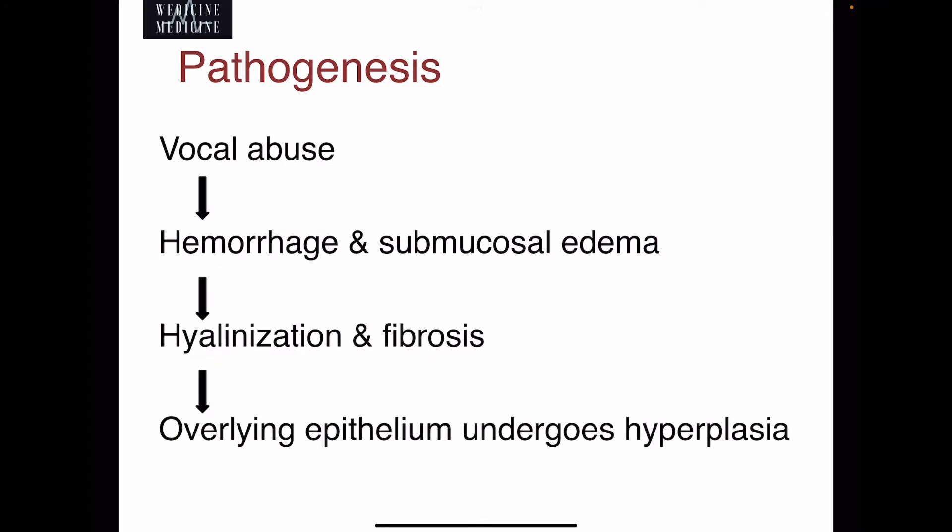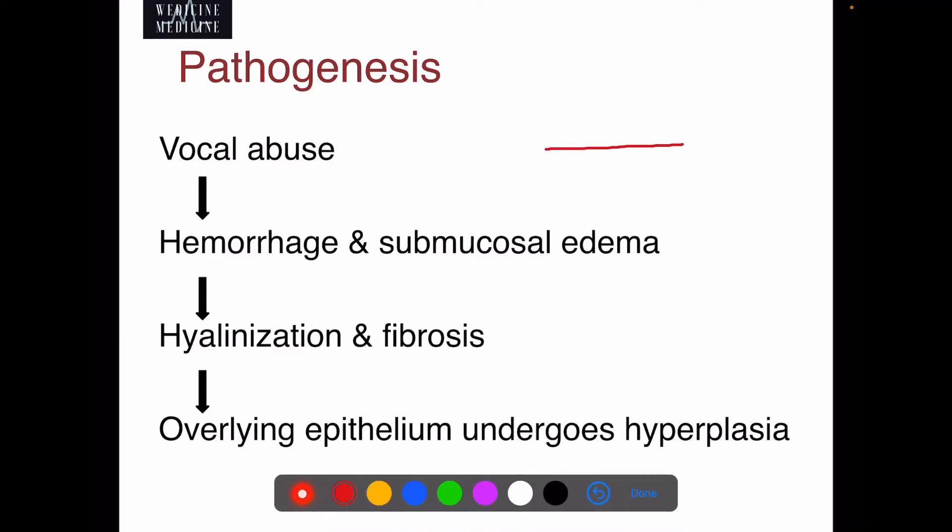Talking about its pathogenesis, vocal abuse results in hemorrhage and submucosal edema, which gradually leads to hyaluronization and fibrosis. This causes the upper lying epithelium to undergo hyperplasia, which in due course of time would result in formation of nodules.